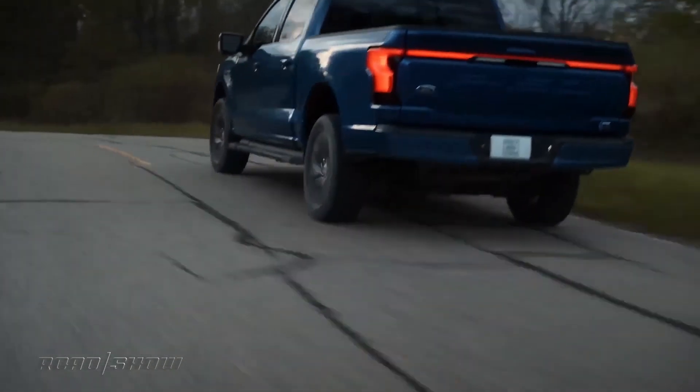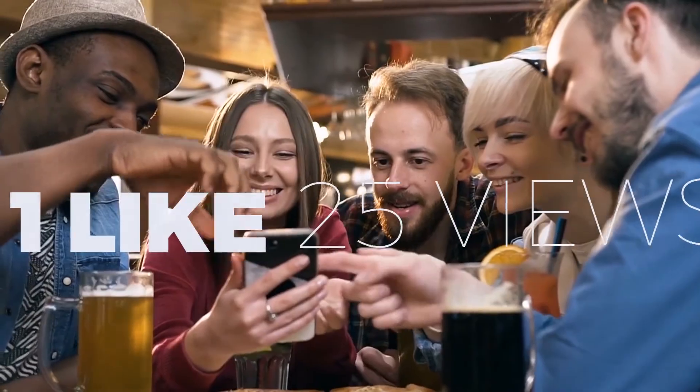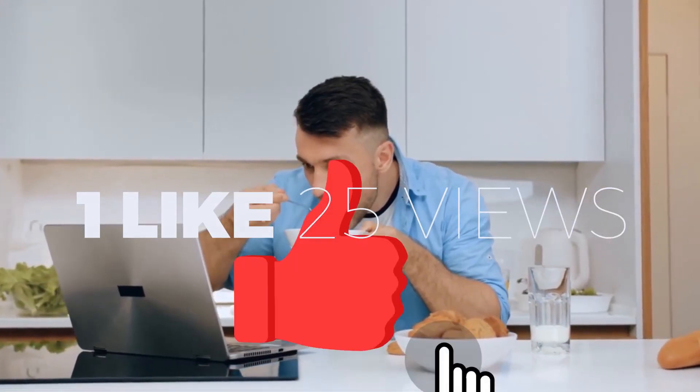Did you like our video on the Ford F-150 Lightning? Let us know in the comments. Also, did you know that YouTube suggests you get one like for every 25 views on a video? Be one of the chosen and like this video now.